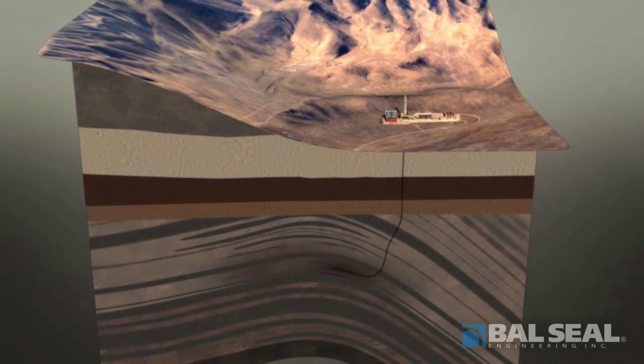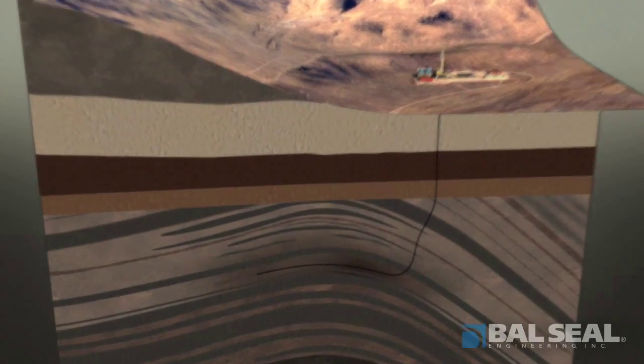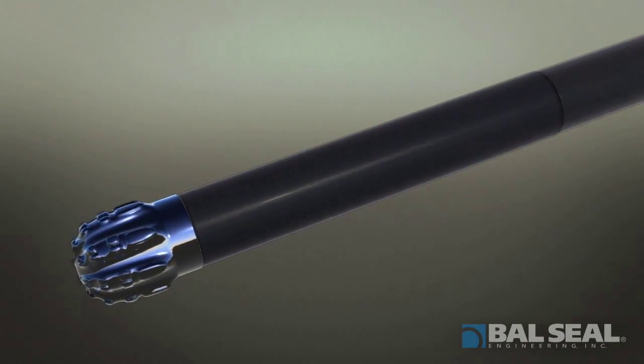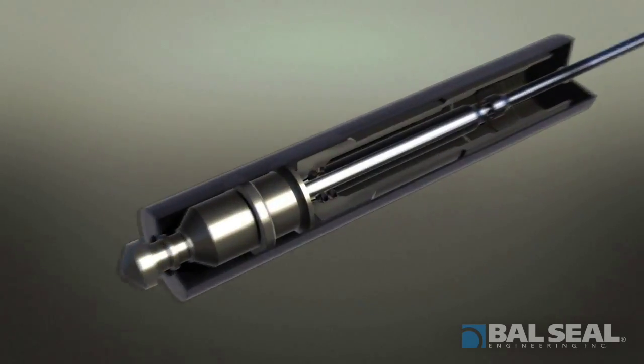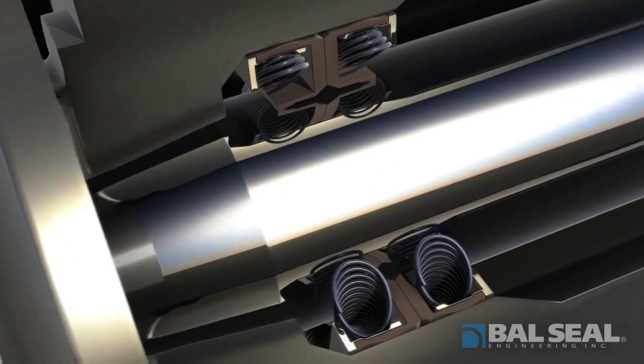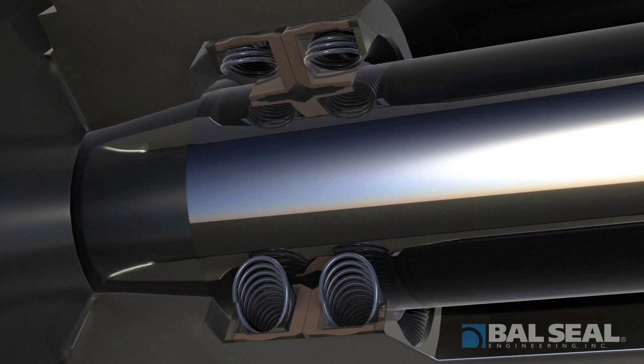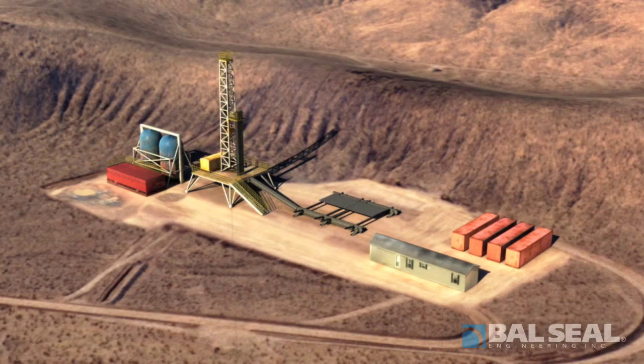Next, we move underground, where our seals are used in a number of downhole tools. For example, in directional drilling, a rotary steerable is used to search for pockets of oil or gas. In this application, one of our K-series seals keeps oil in the bearing while the opposing seal keeps out drilling mud and other wellbore fluids from entering. This sealing technology protects sensitive electronics, improves bearing life, reduces downtime, and results in more time in the hole.